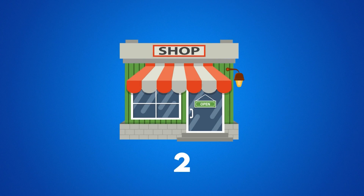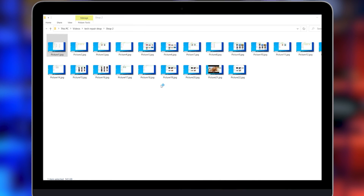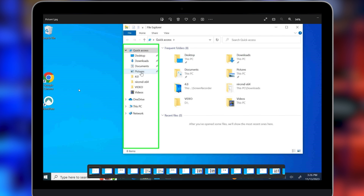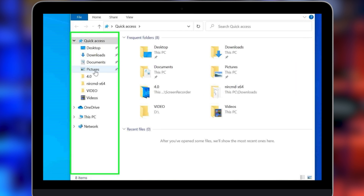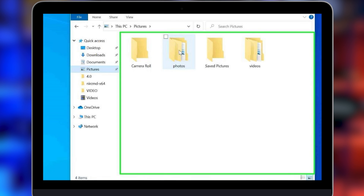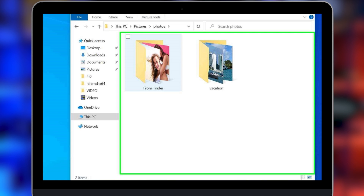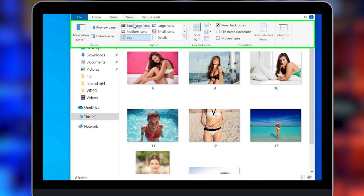Let's head over to shop number two and see what they did — I'm not liking what I'm already seeing. Instantly, he opened up File Explorer, clicked on Pictures, and there are my photos. He double-clicked on that, and instead of opening each photo individually, he clicked on View and made the photos extra large so he could see what was in there without opening each one.